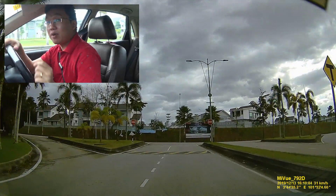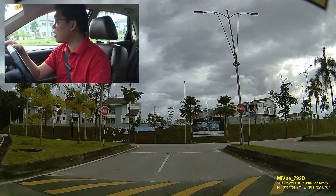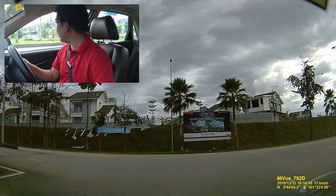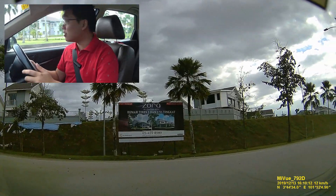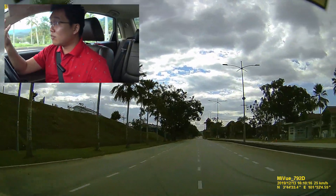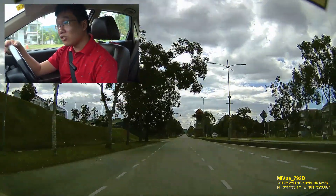I'm approaching an area where the houses have grown progressively bigger and nicer, and they even have something like a gated community arch.